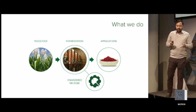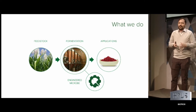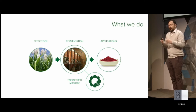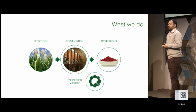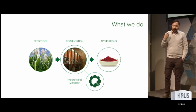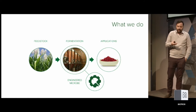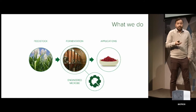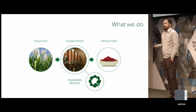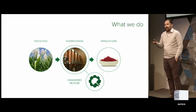At Ginkgo Bioworks, we like to think of ourselves as focusing on the part that's hardest right now — that's engineering the microbe. There's a whole ecosystem of fermentation and fermented products. We focus on applying technology to engineering microbes that fit into fermentation processes. We work with our customers to figure out ingredients or products that they want to make, we decide if we can design a microbe that produces that, and then we license it back to our customer who uses it to make that product.